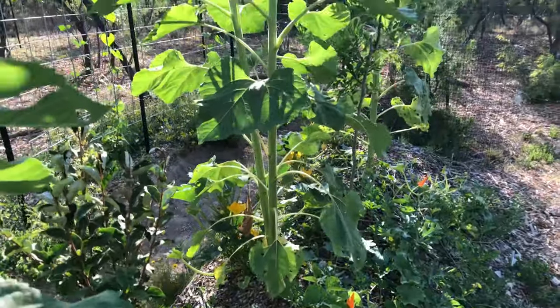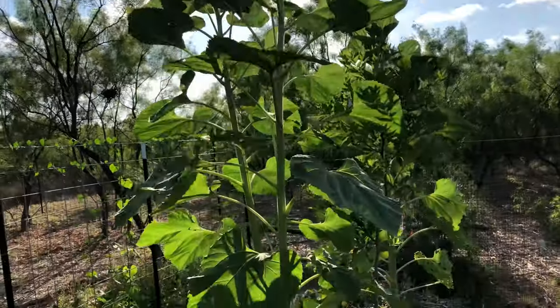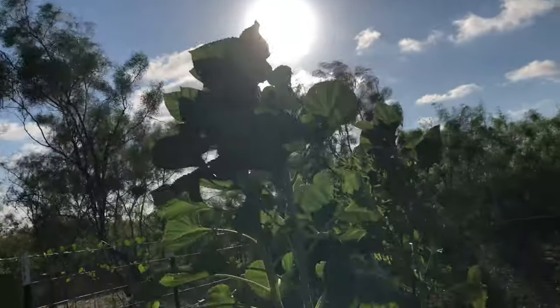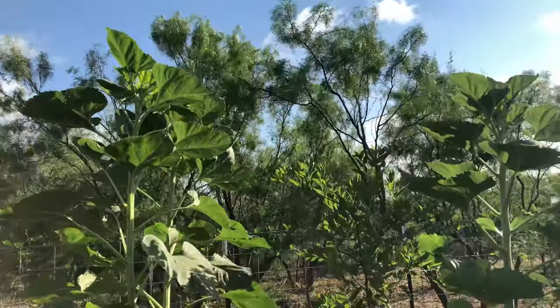I wanted to share this particular sunflower — it's the same as the others except it's got two trunks that split off. They're about the same height. I'm a bit excited to see that one bloom.